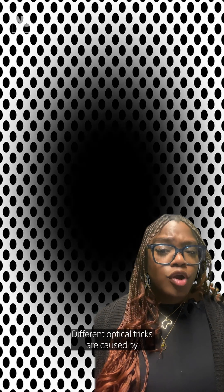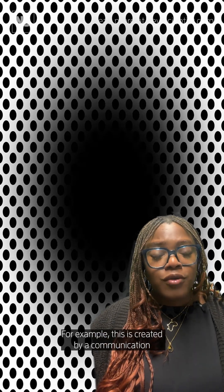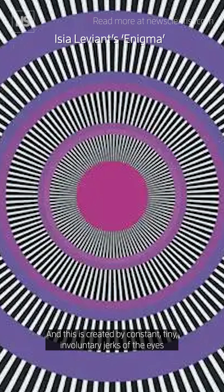Does this make you feel like you're falling into an expanding hole? Different optical tricks are caused by different elements of our visual and neural systems. For example, this is created by a communication delay between the regions of the brain that process vision. And this is created by constant tiny involuntary jerks of the eyes caused by the brain, happening much earlier in the vision process.